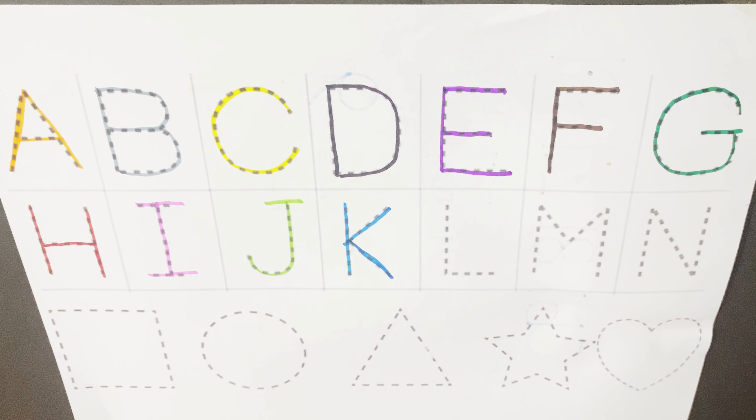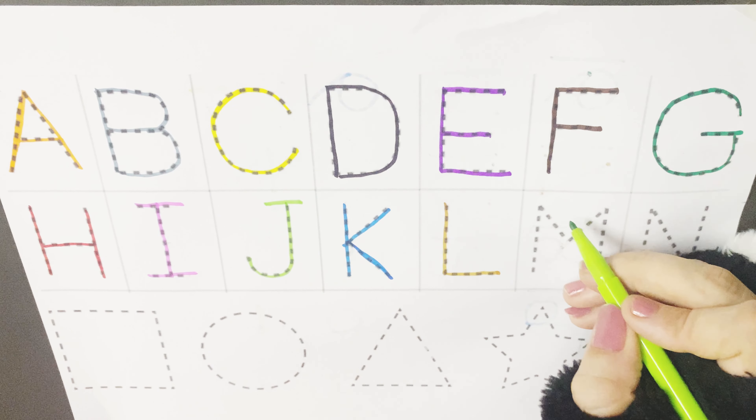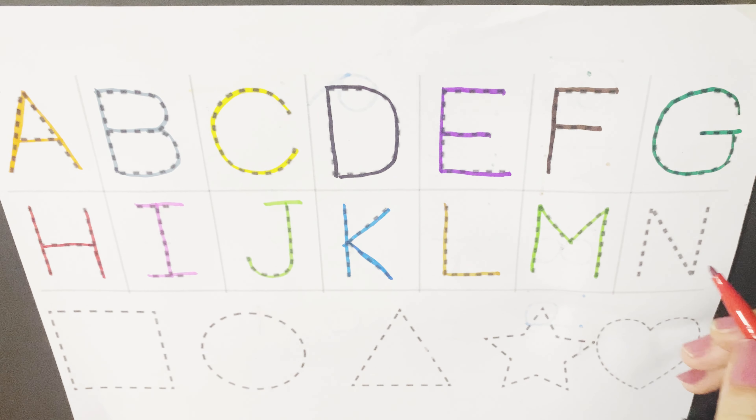K is for kite, K for polar bear, K for king. L is for lion, L for leopard, L for lemon. M is for moon, M for monkey, M for mouse.